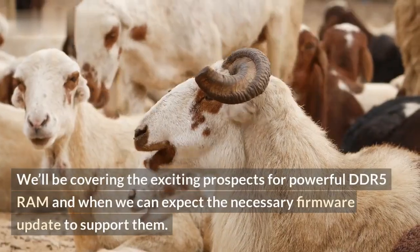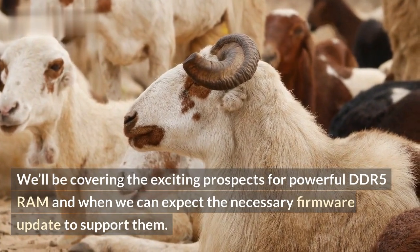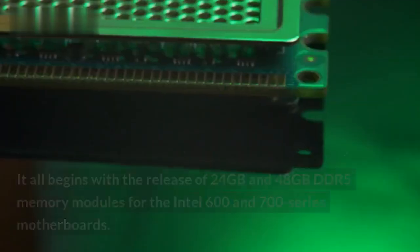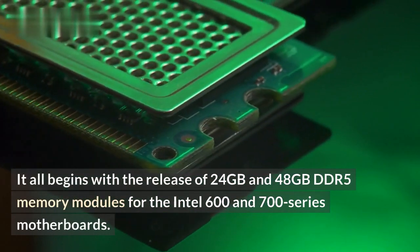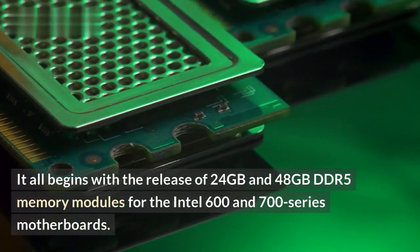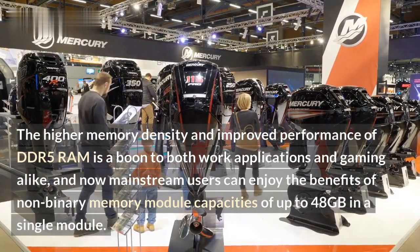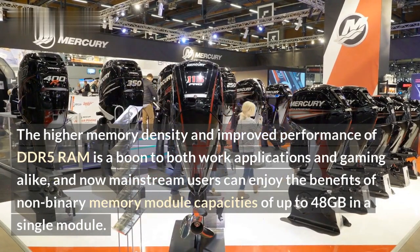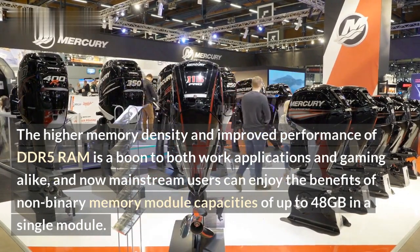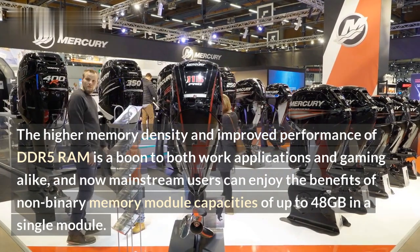We'll be covering the exciting prospects for powerful DDR5 RAM and when we can expect the necessary firmware update to support them. It all begins with the release of 24GB and 48GB DDR5 memory modules for the Intel 600 and 700 series motherboards. The higher memory density and improved performance of DDR5 RAM is a boon to both work applications and gaming alike, and now mainstream users can enjoy the benefits of non-binary memory module capacities of up to 48GB in a single module.